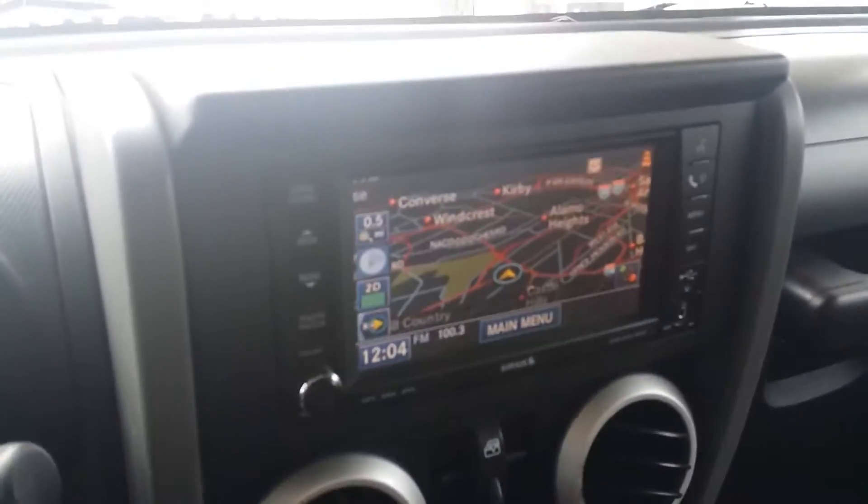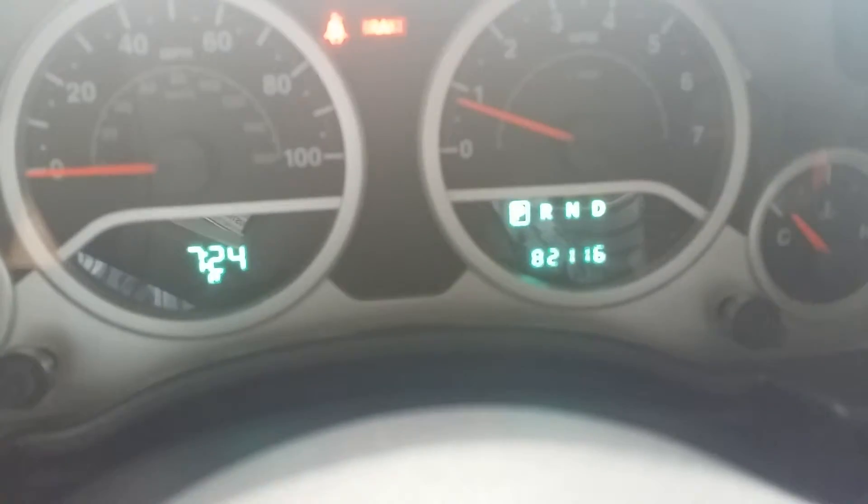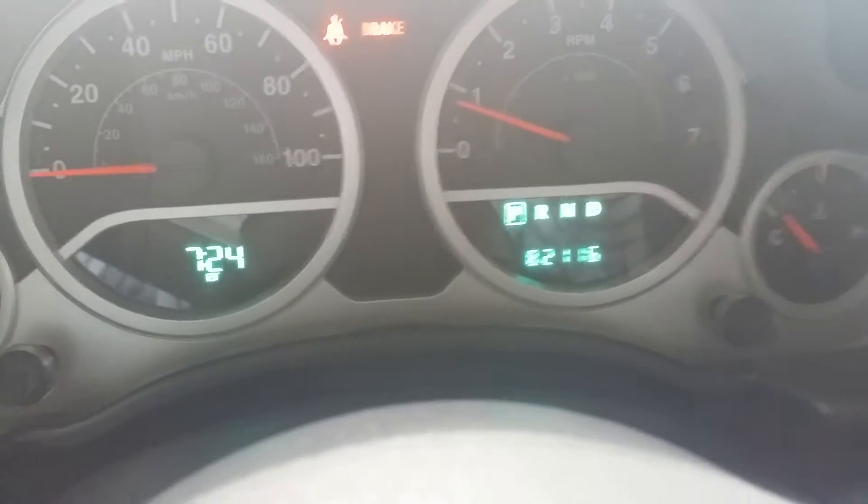It is an automatic, has navigation, and this one has exactly 82,116 miles on it. They're asking $24,495, and this is a hard top. Just wanted to show you a little bit about it.